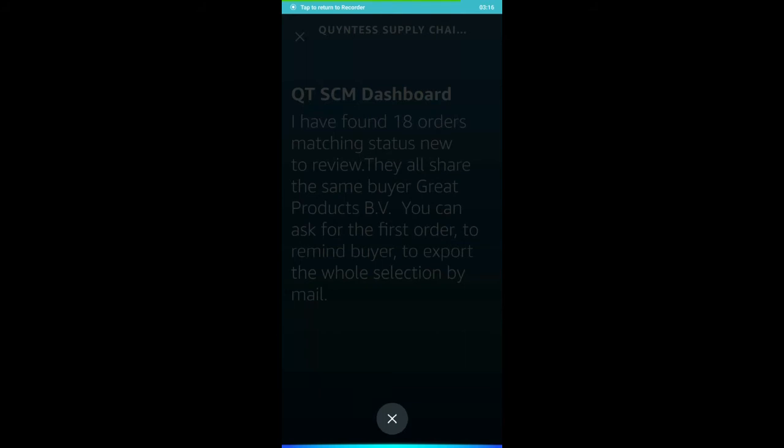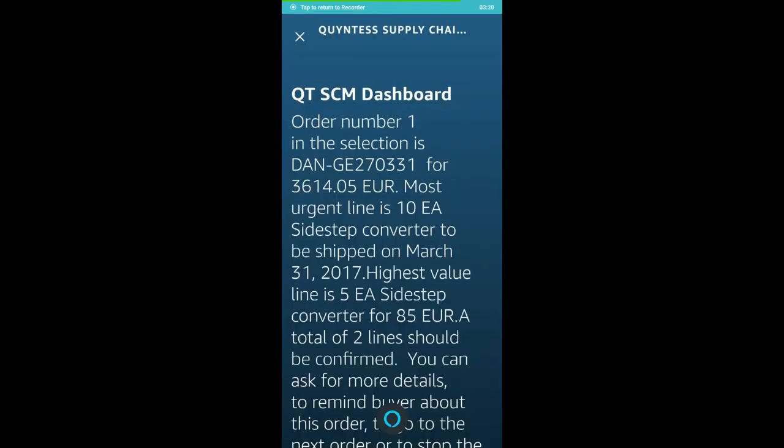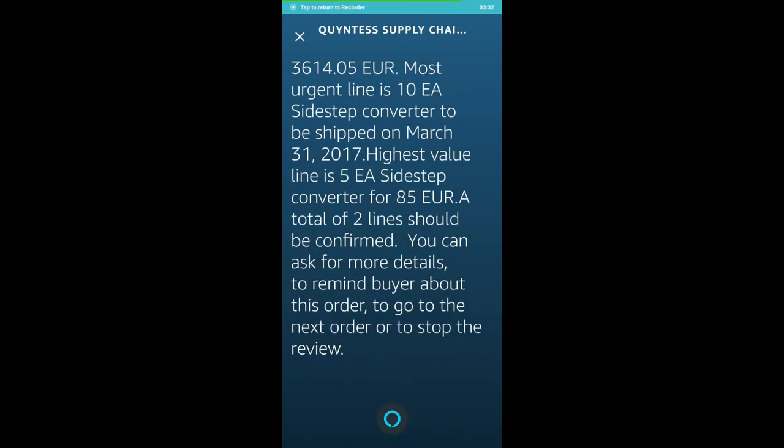Order number 1 in the selection is DANJ 270331 for €3,614.05. Most urgent line is 10 EA sidestep converter to be shipped on March 31st, 2017. Highest value line is 5 EA sidestep converter for €85. A total of 2 lines should be confirmed.